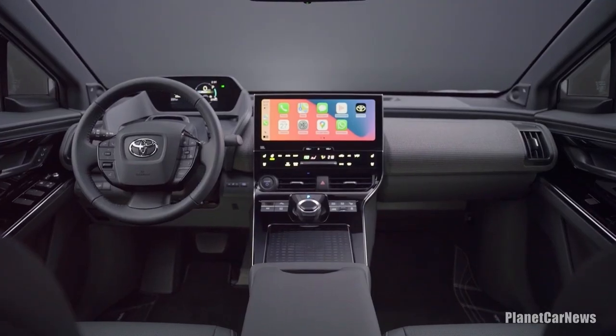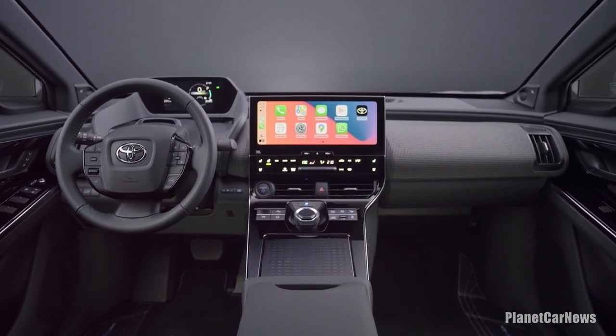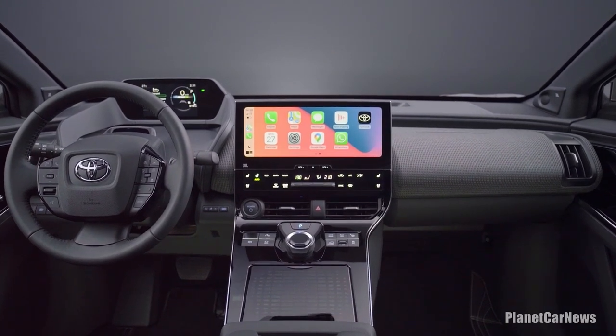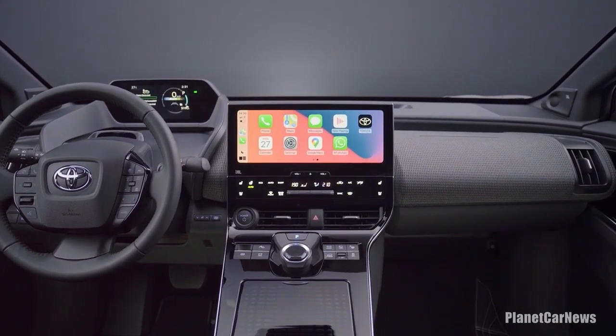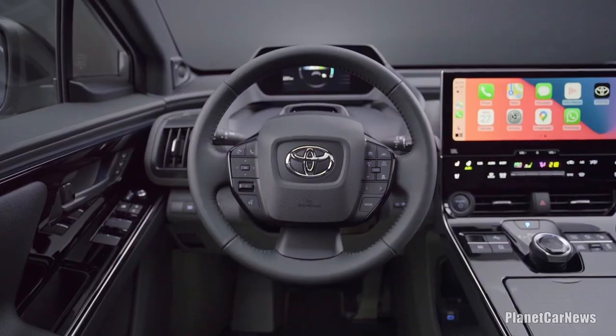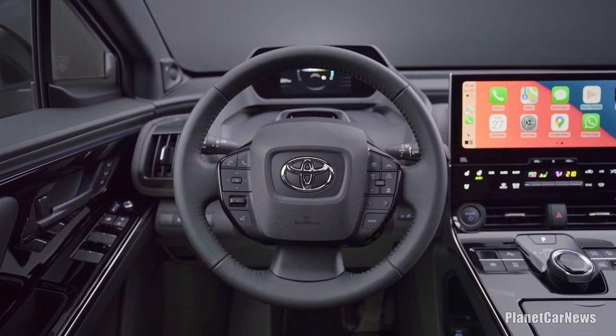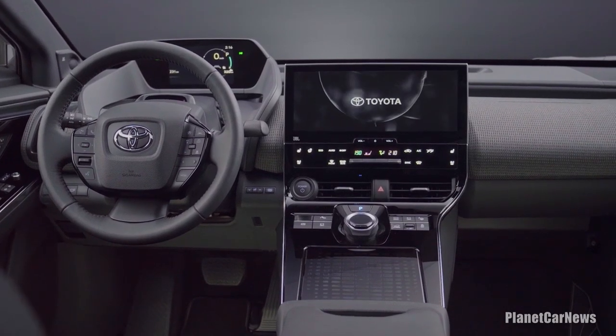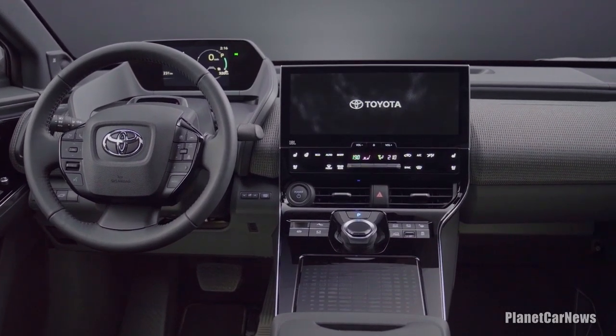The all-new Corolla Cross benefits from an upgraded human-machine interface with the latest multimedia technology, and the European-specific dashboard layout features both an all-new multi-configuration 12.3-inch driver's digital cockpit and a 10.5-inch central multimedia display. The 12.3-inch digital cockpit features all-new hardware and software.